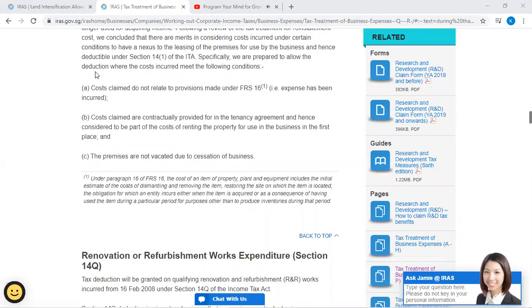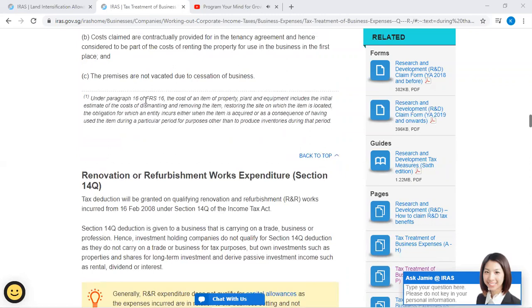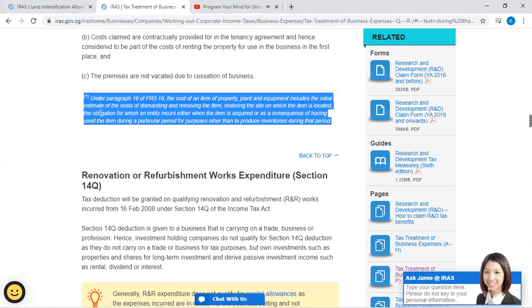Specifically, a deduction will be allowed where the costs incurred meet the following conditions: (A) cost claims do not relate to provisions made under FRS 16, that is the expense has been incurred; (B) cost claims are contractually provided for in the tenancy agreement and hence considered to be part of the cost of renting the property for use in the business in the first place; (C) the premises are not vacated due to cessation of business. Under paragraph 16 of FRS 16, the cost of an item of property, plant, and equipment includes the initial estimate of the cost of dismantling and removing the items, restoring the site on which the item is located.